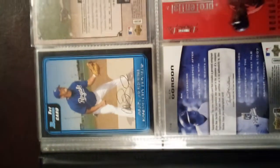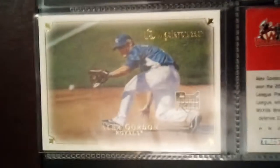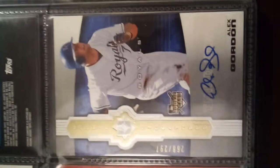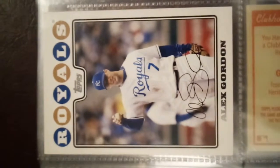There's his first Bowman card — got the Wichita Wranglers minor league card there. Love the masterpiece cards, and got an Alex Gordon auto there.